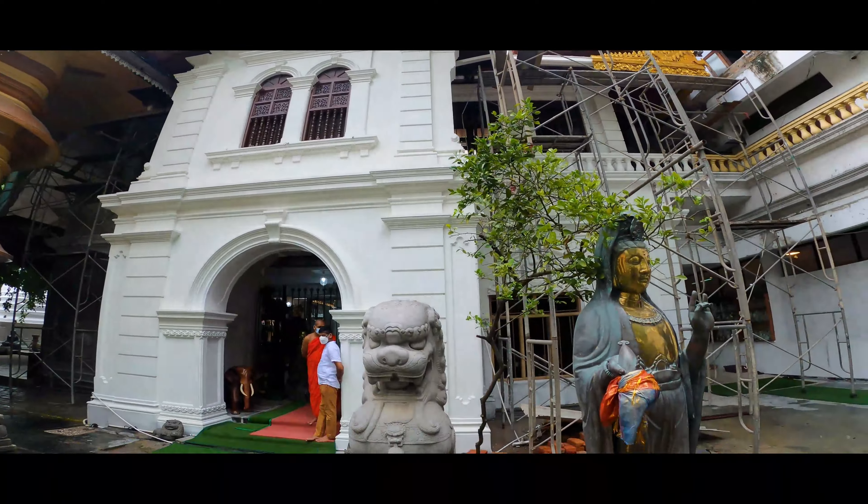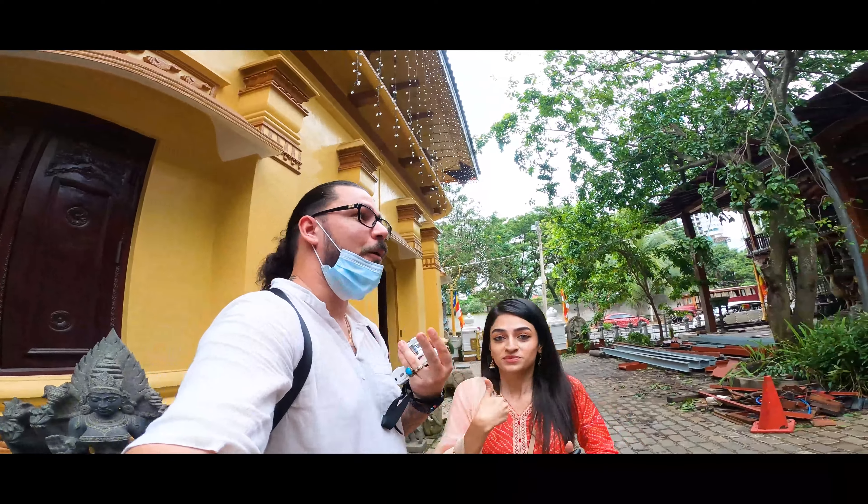With it being the first temple we had ever visited, it was a peaceful shock to say the least.